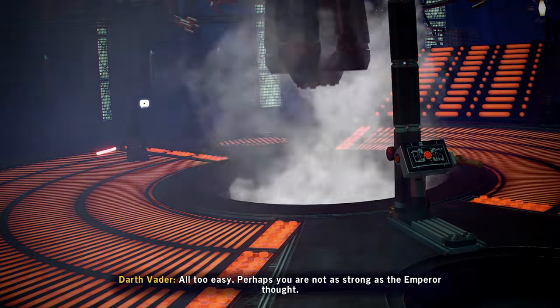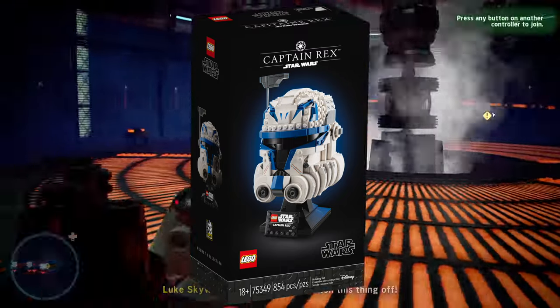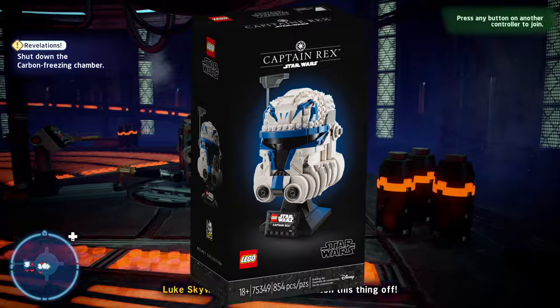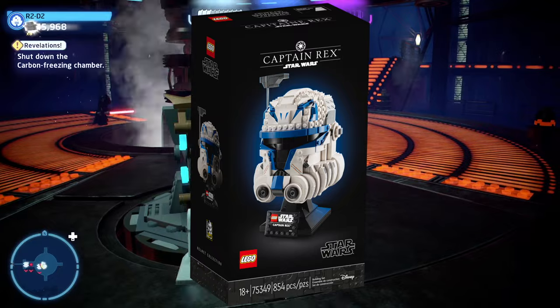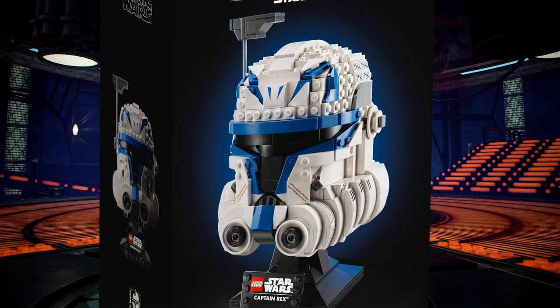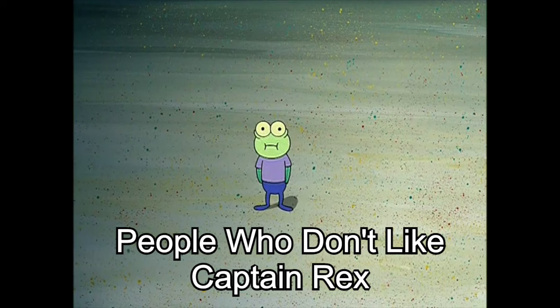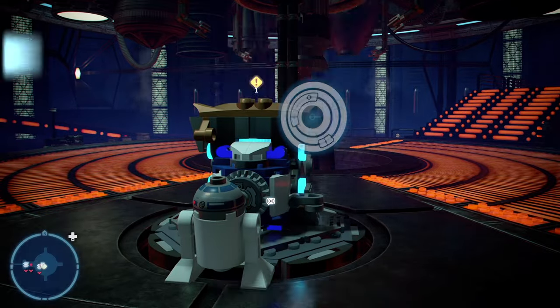My fourth pick would have to be the Captain Rex helmet. Lego Star Wars is sadly already doing away with helmet sets. Though this is not my favorite helmet set overall, from last year this is just an amazing helmet set. I think it's really nice looking — I love the blue and the white. Captain Rex is Captain Rex, right? Like who doesn't like Captain Rex? It's a fantastic helmet, so if you don't have this one, I recommend getting it.